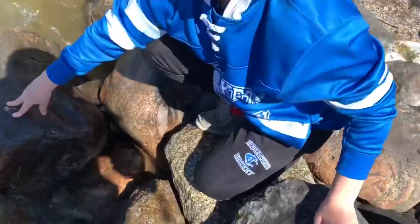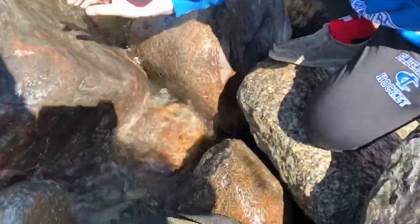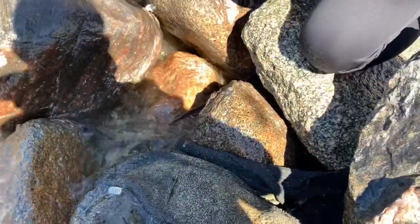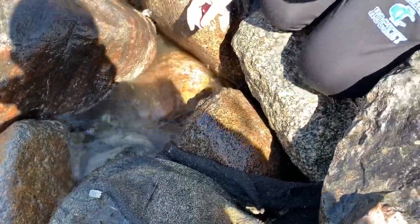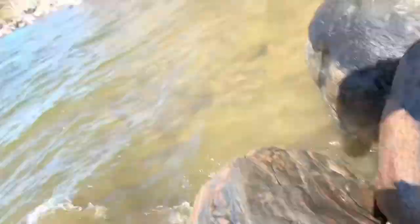Me and Caden just found the motherlode of crawfish, we gotta cook these boys up. They're all on this rock — grab them! Here, take this, I'll grab them.